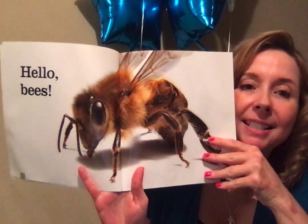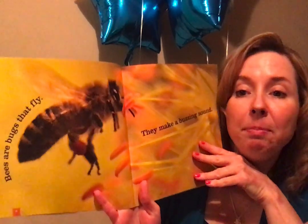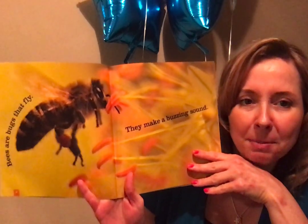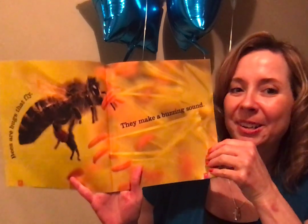Hello bees! Bees are bugs that fly. They make a buzzing sound. Friends, can you buzz with me? Let's buzz like a bee. Bzzzzz. I heard that!